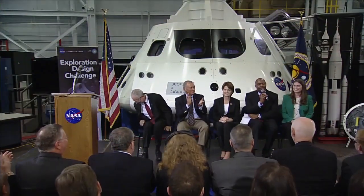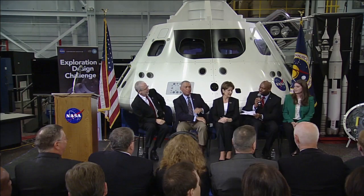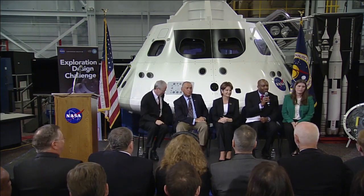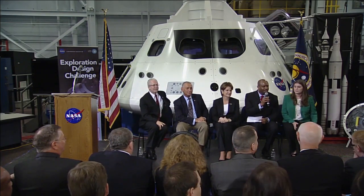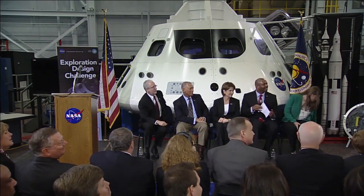At this time we're going to have a chance to get questions from the students to this distinguished panel. I'd like to bring up the first student to ask your question. Hi, my name is Kyle. What do you feel is the greatest benefit of human spaceflight?